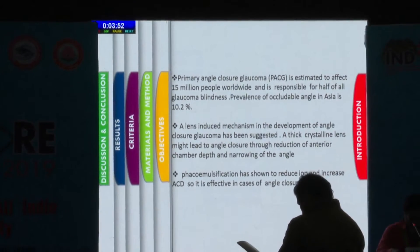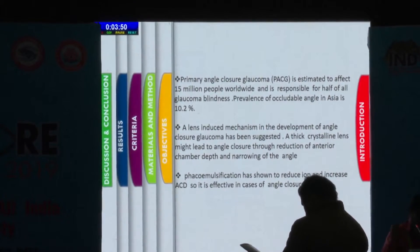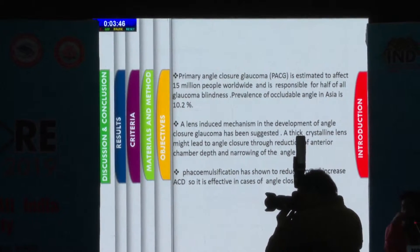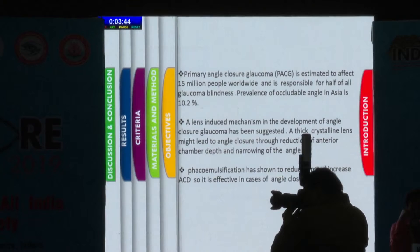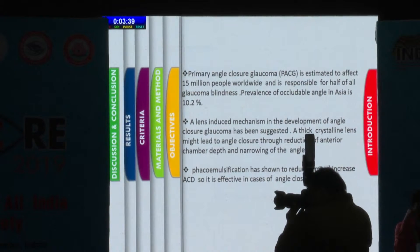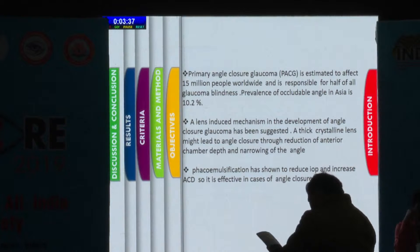Primary angle closure glaucoma is estimated to affect 15 million people worldwide and is responsible for half of all glaucoma blindness. Prevalence of occludable angle in Asia is 10.2%. A lens-induced mechanism in the development of angle closure glaucoma has been suggested. A thick crystalline lens might lead to angle closure through reduction of anterior chamber depth and narrowing of the angle.